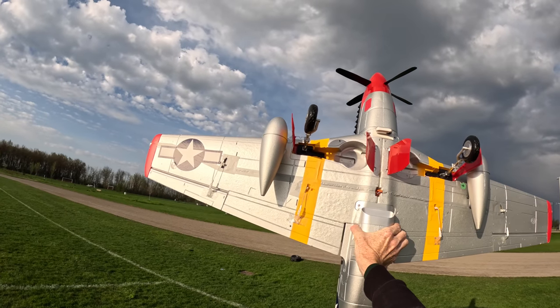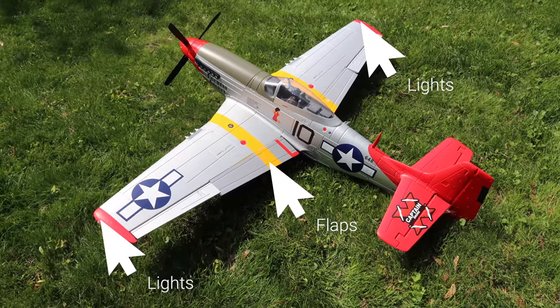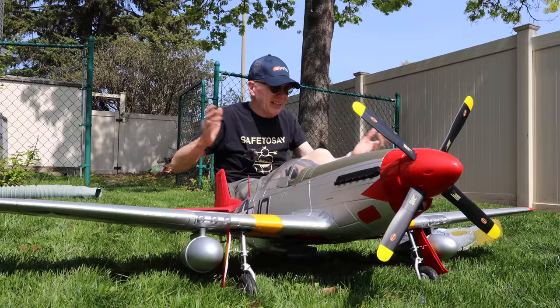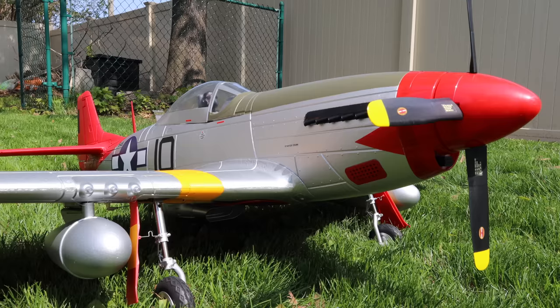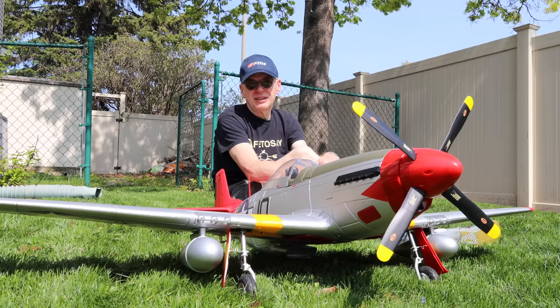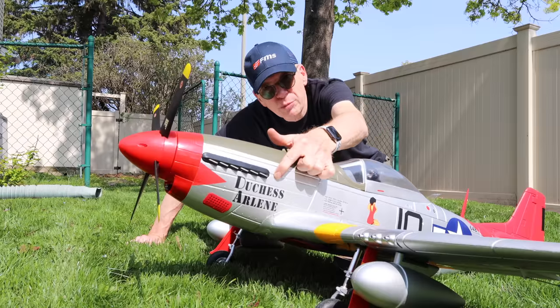It does have lights on the wings, normal flaps, ailerons, rudder, and elevators. The level of detail on this plane is really good — from the cockpit where the pilot is, to all the graphics along the side, to the bottom. It looks beautiful in the air, and it's a Mustang. I don't know of any bad Mustangs on the market — they all perform amazing.